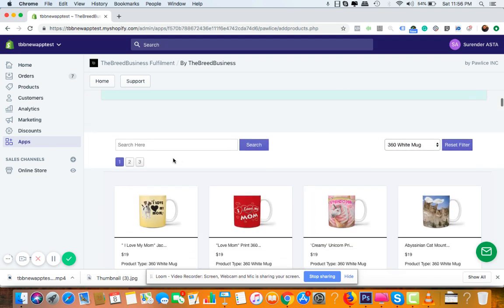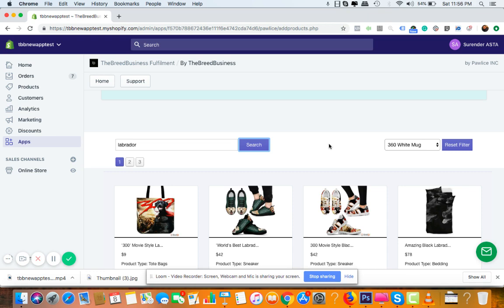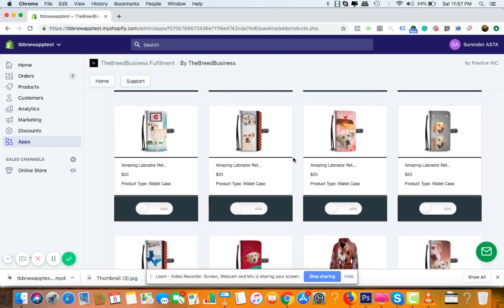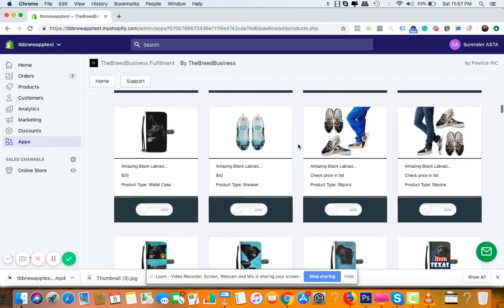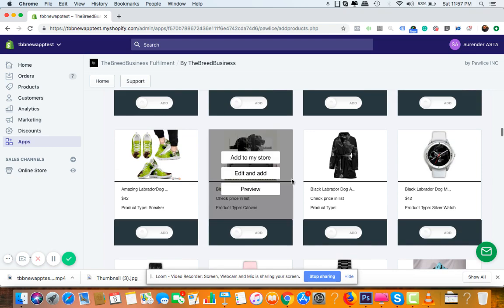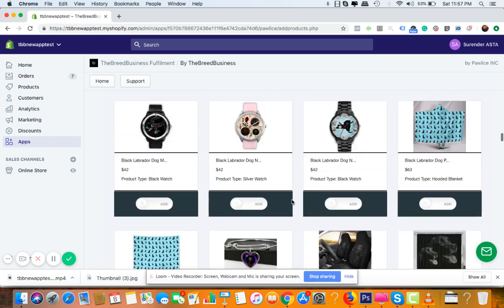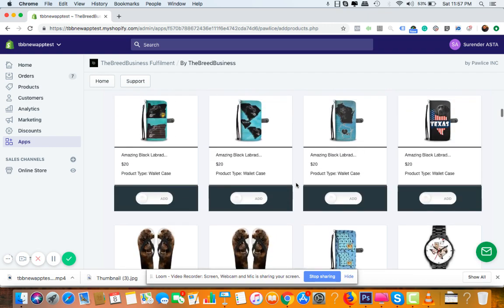Method two is creating a breed-specific store. For example, search for 'Labrador' to see all Labrador-related products, then create a Shopify store dedicated entirely to Labrador Retrievers. When you promote on Facebook or Google Ads, you can target people who already own a Labrador. In this single store you can add mobile wallet covers, car seat covers, shower curtains, watches, bathrobes, canvas, tapestry, pendants — everything Labrador-printed. This is method two: one breed, whether Labrador, Pug, Chihuahua, or any popular dog or cat breed.